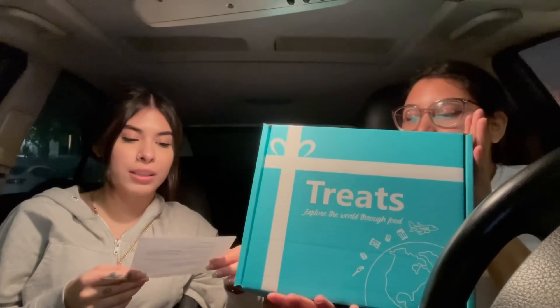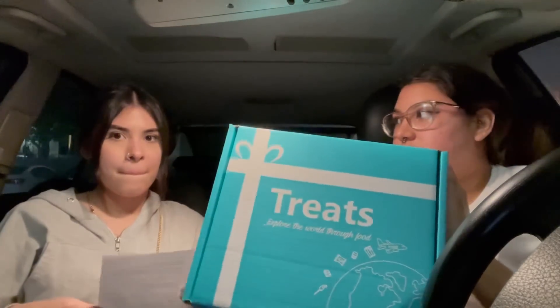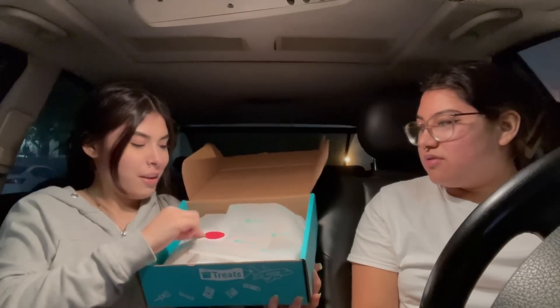It's international snacks from Try Treats — everything is going to be in the description down below. International means different countries, right? Outside of the US. So we want to see what country we got. Explore the world through food! You can really try foods from different countries without having to travel, just buy the box. And I have my coupon code 'kawaii' — I'll put it right here — for 15% off.